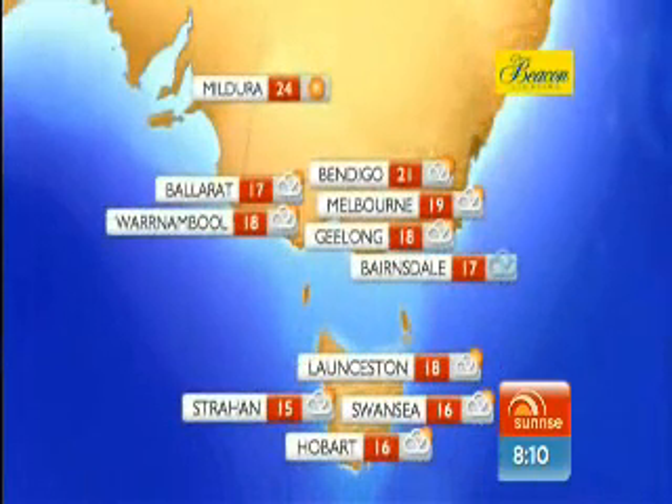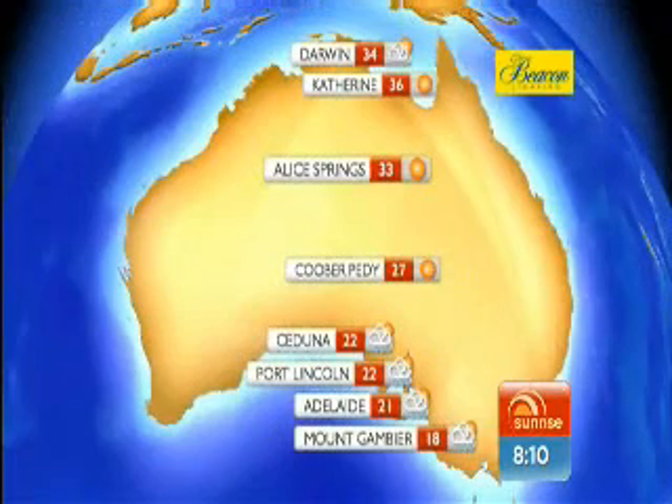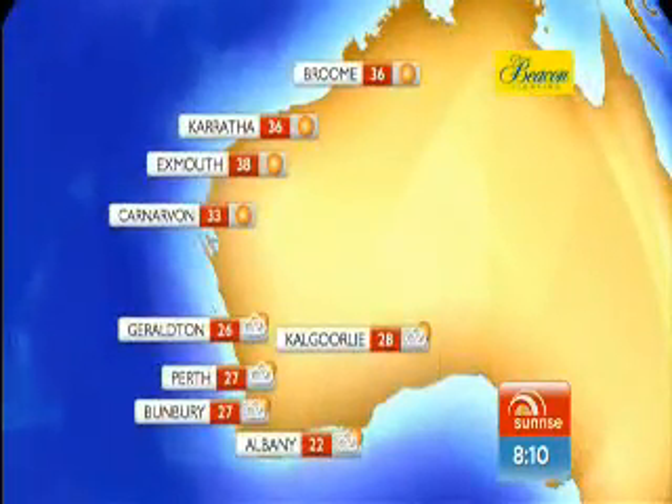Fine and 24 in Mildura. Showers and 18 for Warrnambool. Melbourne showers today, 19. Cloudy at Launceston, 18. Showers and 16 in Hobart. Showers and 18 at Mount Gambier. Adelaide showers and 21. Fine and 27 in Cobar. Alice Springs fine and 33. Partly cloudy and 34 for Darwin. And over to the west: partly cloudy and 27 in Bunbury, showers and 27 in Perth, partly cloudy and 28 in Kalgoorlie, fine and 36 at Paraburdoo, and sunny and 38 at Exmouth.